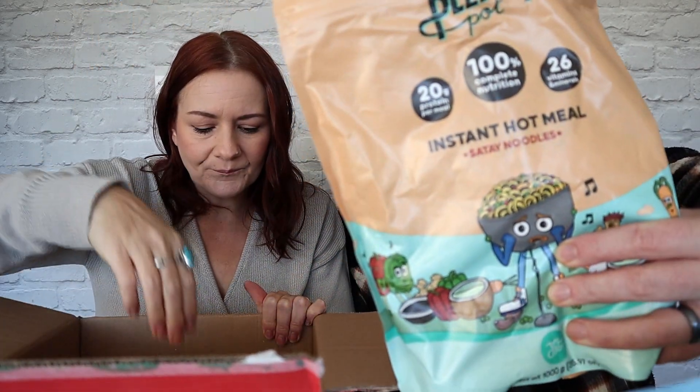Next we've got this instant pot meal — that's a hot one, it's called Plenty Pot. It's probably like noodles — instant hot meal, satay noodles. We'll give that a go. To make this one up, you add 200ml of boiling water to two scoops and then let it sit for five minutes. It's got plant based wheat noodles, dried vegetables, coconut milk, sunflower, vitamins and minerals.